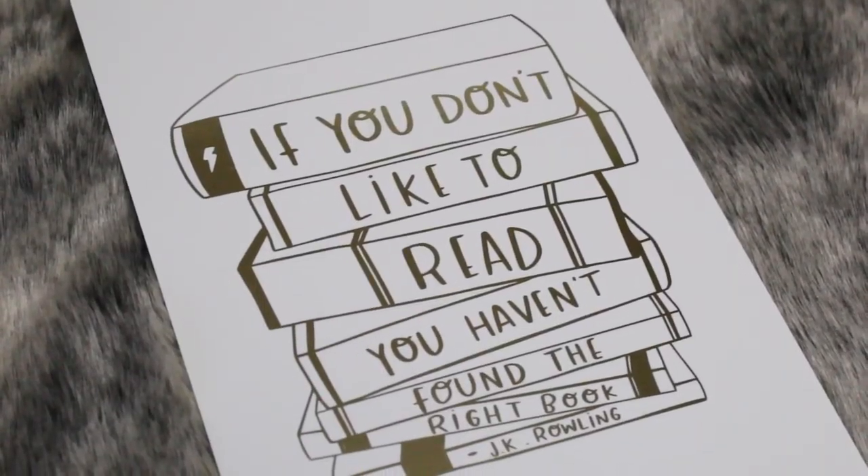We have another exclusive item here. This is an art print by Nutmeg and Arlo, and it says, 'If you don't like to read, you haven't found the right book' — JK Rowling. I really like the quote, and I also love the art print as well. I like that it's in gold. It's just so shiny.